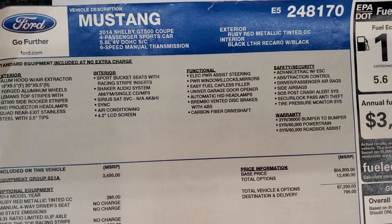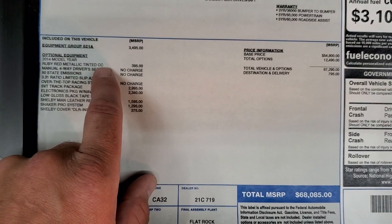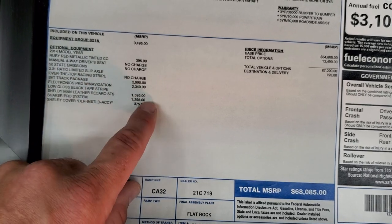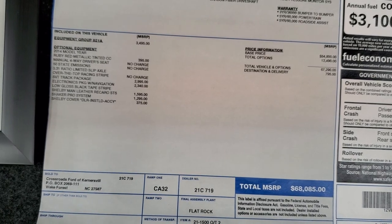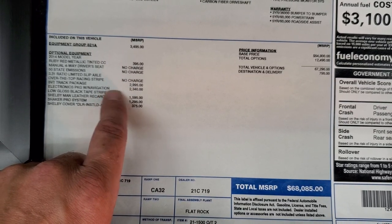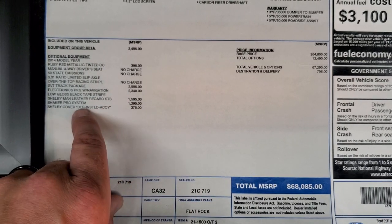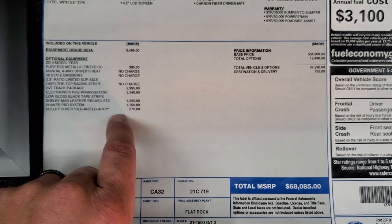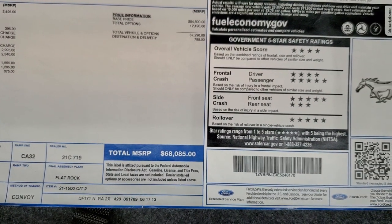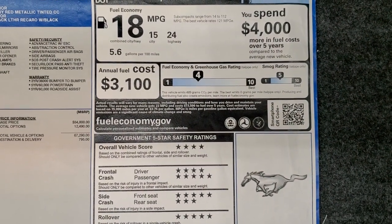I'm going to go through the optional equipment here. Ruby red metallic tint coat is $395. It has the manual driver's seat, 50-state emissions, 3.31 limited slip axle, over-the-top racing stripe, SVT track package at $2,995, electronics package with navigation at $2,340, Shelby Mán leather Recaro seats at $1,595, the Shaker Pro system at $1,295, and the Shelby car cover at $375. Total MSRP on this car was $68,850 — one of the more expensive coupes you could get in the GT500 package.